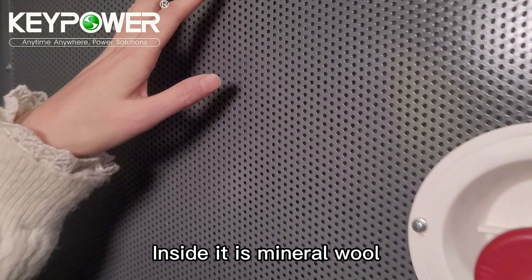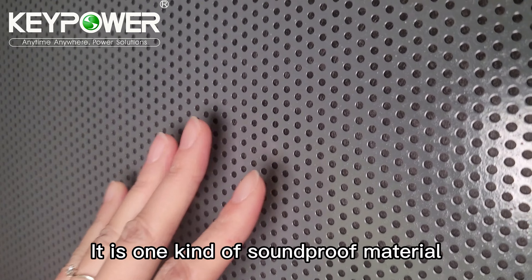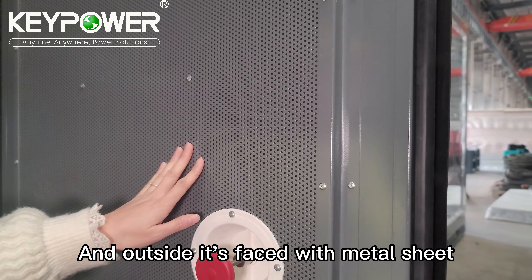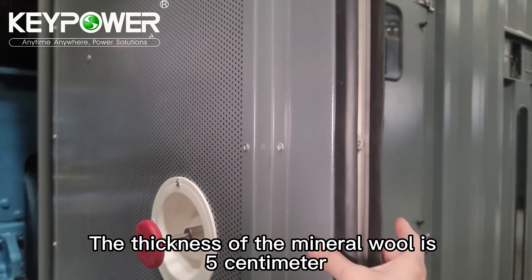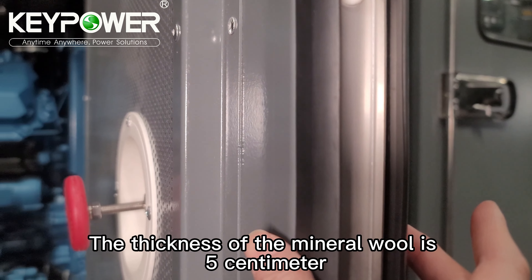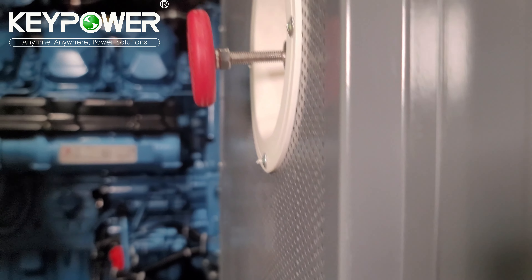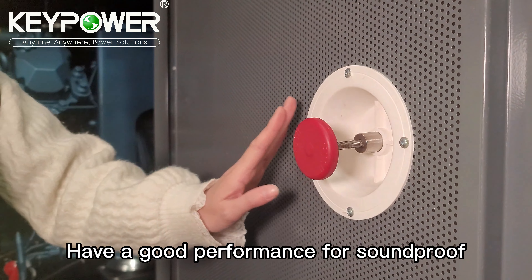Inside it is mineral wool — one kind of soft soundproofing material. Outside it is faced with metal sheet. The thickness of the mineral wool wall is 5 cm. It has good performance for sound absorption.